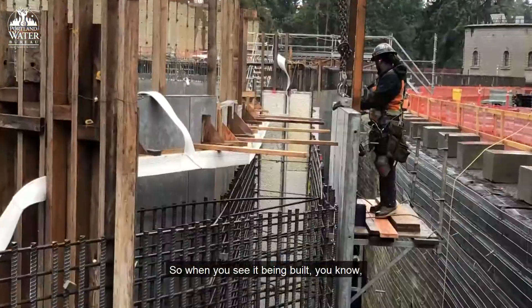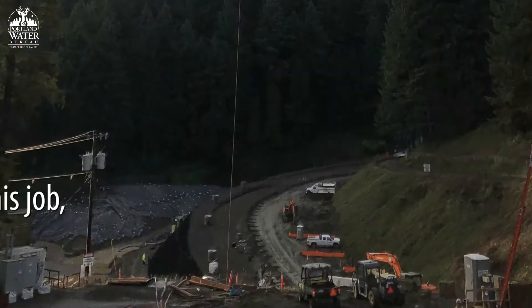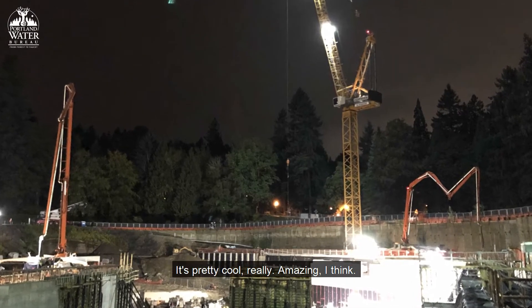When you see it being built, you just watch the whole process. This is pretty cool, really — it's amazing, I think.